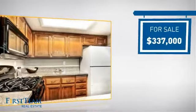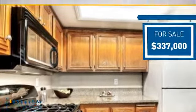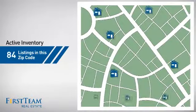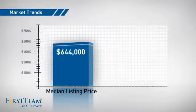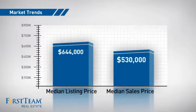Currently listed at just over $325,000, it's been on the market since January. Wondering how it stacks up against the competition? There are now just over 100 homes on the market within this zip code, with a median list price of just under $650,000 and a median sale price of just over $525,000.